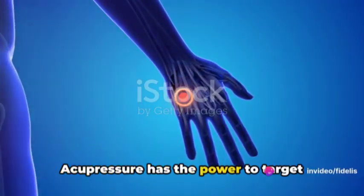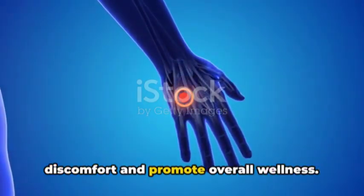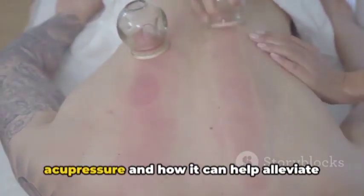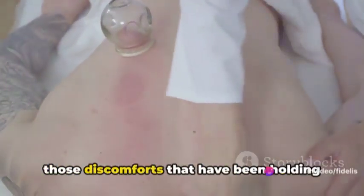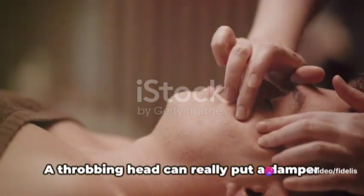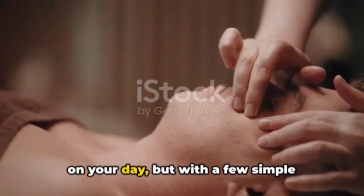Acupressure has the power to target specific points on your body to alleviate discomfort and promote overall wellness. Today we'll be diving into the world of acupressure and how it can help alleviate those discomforts that have been holding you back. Let's start with acupressure for headaches — a throbbing head can really put a damper on your day.